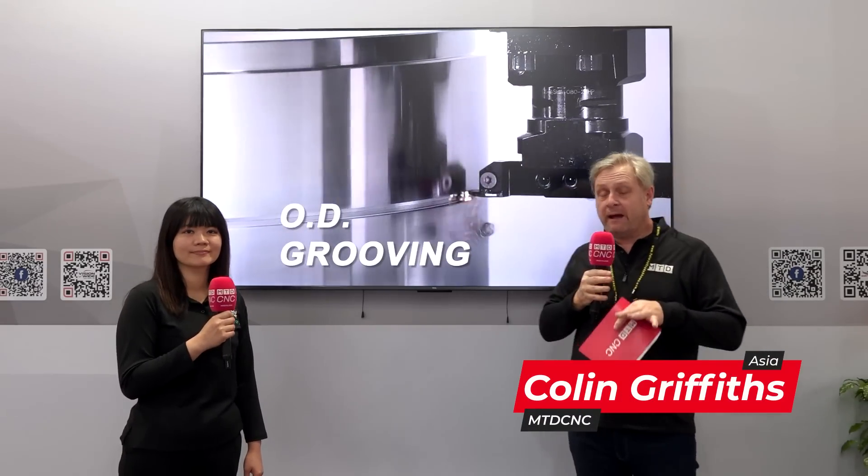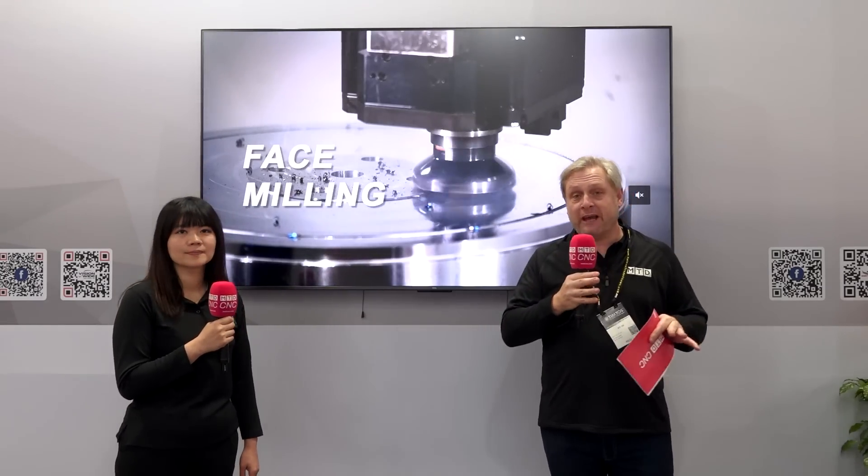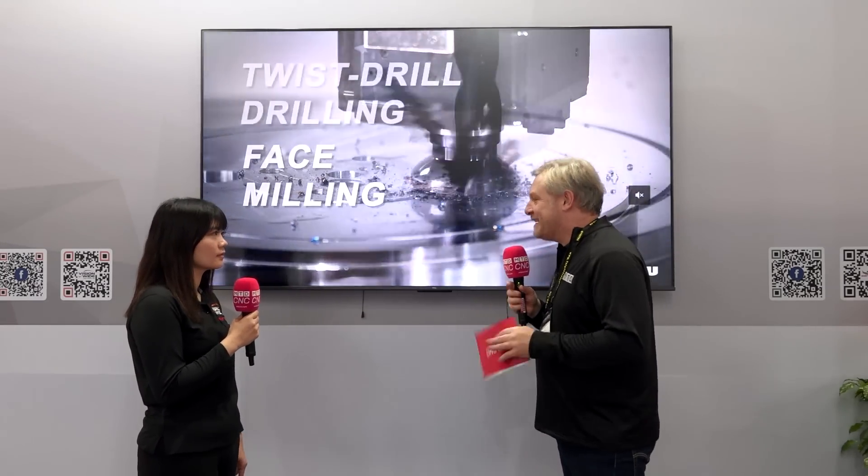I'm with Sandy Cheng from KenU, who are part of the VisionWide group. They've got an open house in Taichung, in their natural factory. If you miss it, they're showcasing a fantastic new machine. Tell me more about it — what is it?